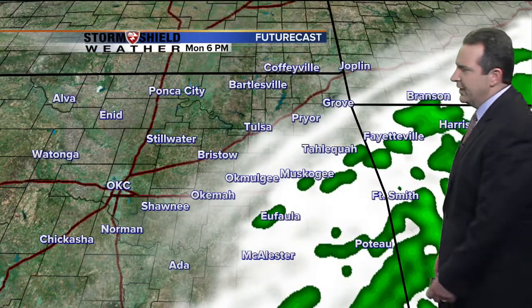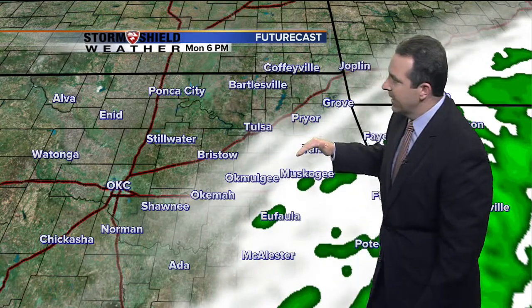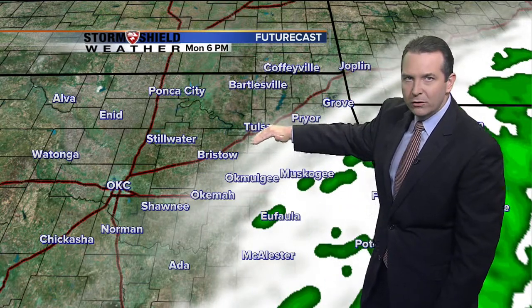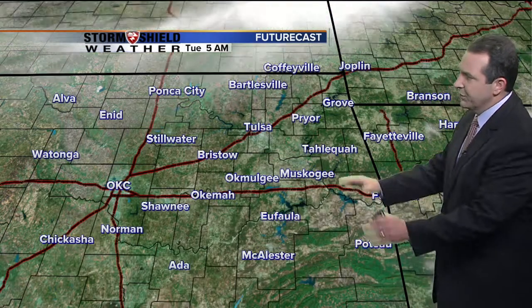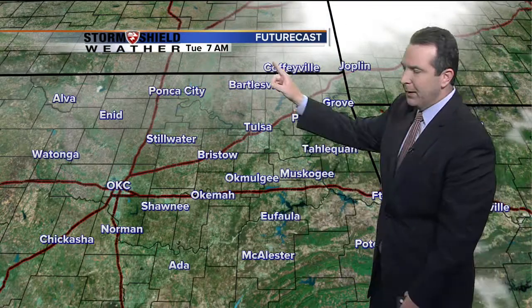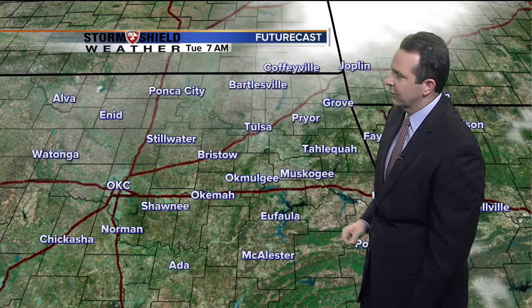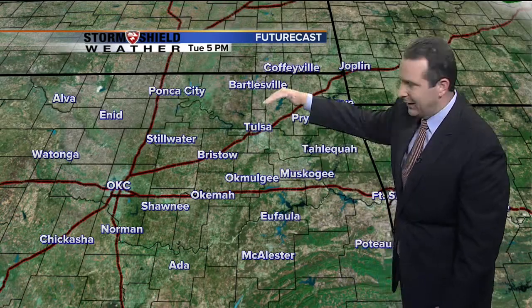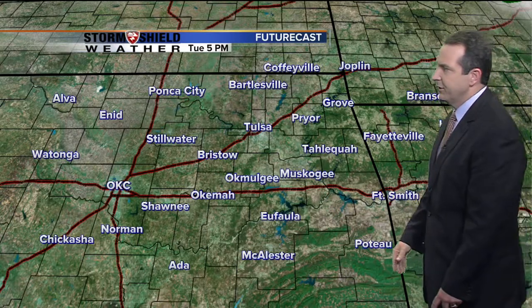As we take a look at future casts through the rest of the evening, the back edge of the cloudiness will slowly work its way from the northwest to the south and east, reaching right around the I-44 corridor by 6 o'clock this evening. As we move through the evening hours, we'll see that line of cloudiness continue to work its way to the south and east. We'll see clear skies for tonight, and by 7 o'clock in the morning maybe just a couple of high cirrus clouds drifting into northern parts of our state — so mostly clear skies as we start Tuesday morning.